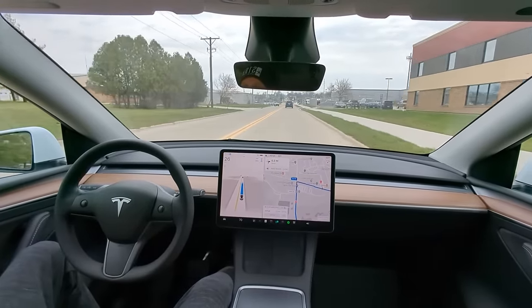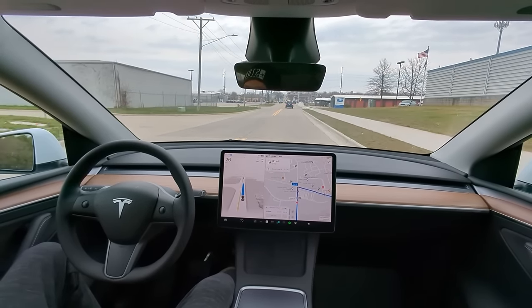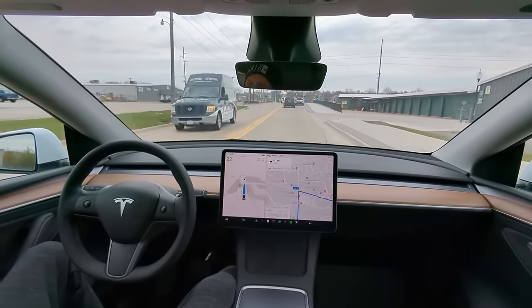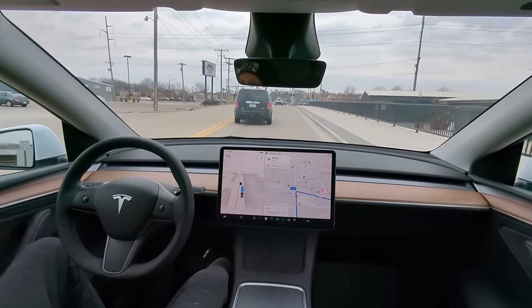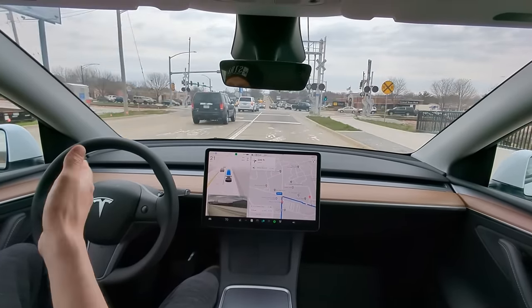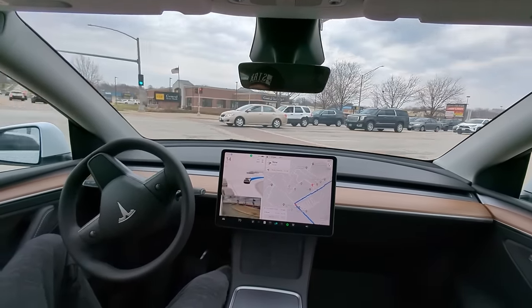This is going to be a second big test: a traffic light where I've got a railroad track before the light. What it's done in the past is think the railroad track is actually the stoplight and stop too soon. Smooth — slowed down nicely. Yeah, I mean human-like. We don't have anybody here and we have a green light, so not a great test, but we'll be back on other days. Wow — that is way better.